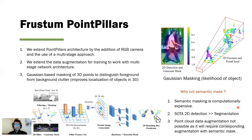The proposed method, Frustum Point Pillars, extends the architecture of PointPillars by the addition of an RGB camera and the use of the multi-stage approach. We also extend the augmentation pipeline for training to work with the multi-stage architecture. One of the key contributions is a simple but efficient Gaussian-based masking of 3D point clouds to distinguish foreground from background.